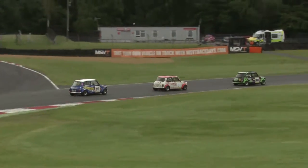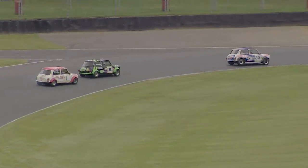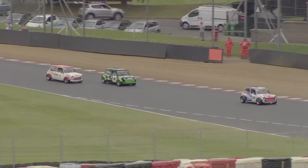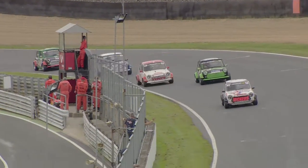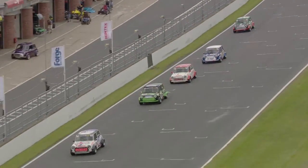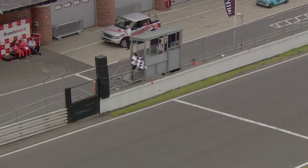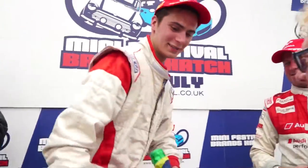But it's all about the fight for fourth, going right through to the flag. Dave Drew seems to have just enough in hand, but Dan Wheeler is under threat from Kane Astin. Fourth place is secured for Drew, fifth for Wheeler, and Kane Astin completes the top six. An excellent race claimed by Shane Deegan from Rupert Deeth and Damon Astin.